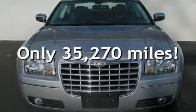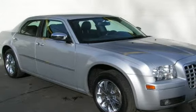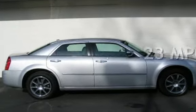This Chrysler is a great value with less than 36,000 miles on the odometer. Estimated fuel economy for this vehicle is 17 miles per gallon in the city and 23 miles per gallon on the highway.